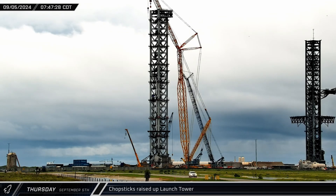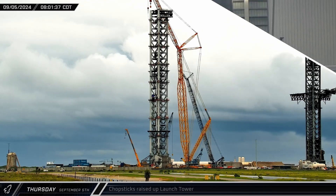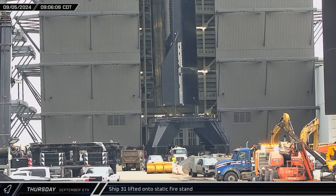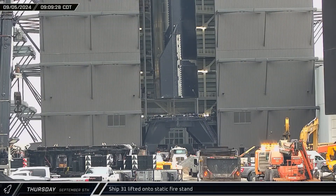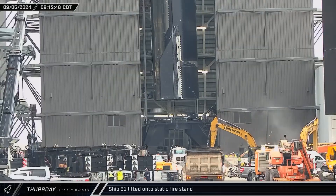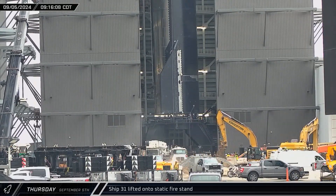Meanwhile, at the launch site, the chopsticks on Tower 1 were raised to the launch position. With the two-point lifter locked in place around Ship 31, the ship was lifted off of the build stand and the testing stand was wheeled into the building. The ship was then rotated into the correct position and lowered onto the stand, giving us a great view of the partly tiled heat shield.